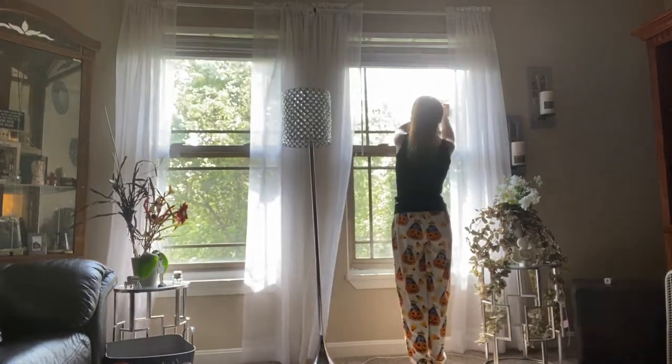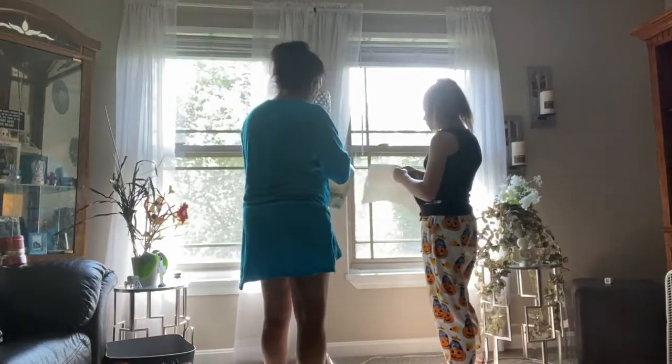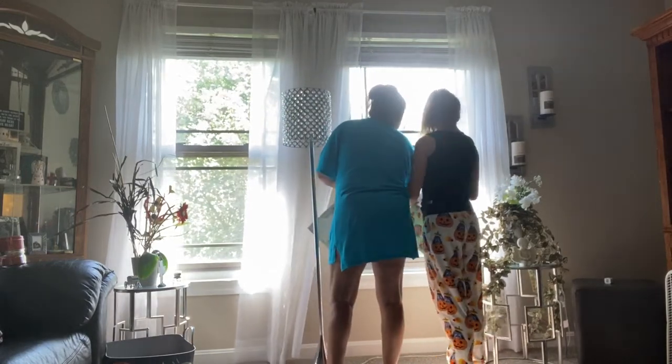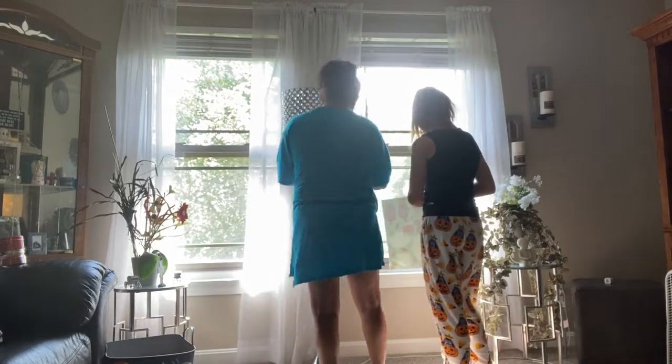It looks really gloomy out today and it looks like it's about to storm, so I'm going to make myself a cup of hot chocolate, get into some comfortable pants, lay down with a blanket, and watch Outer Banks — I love that show so much.